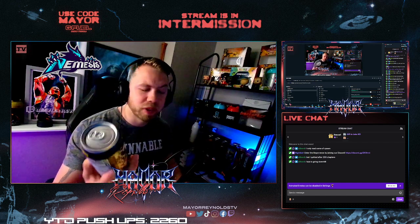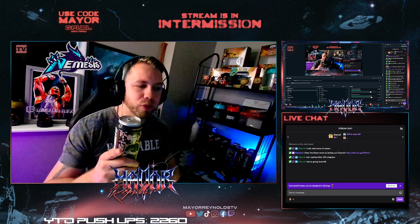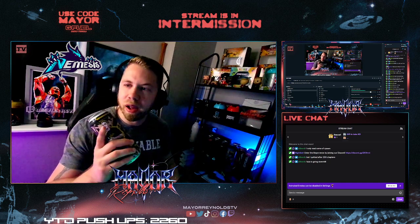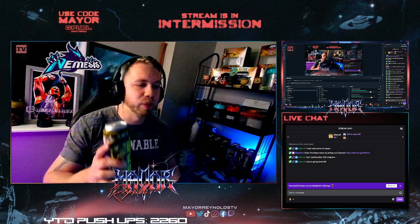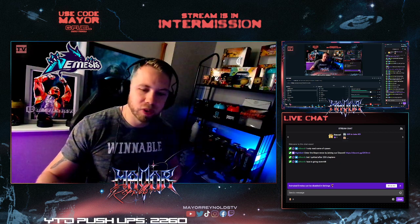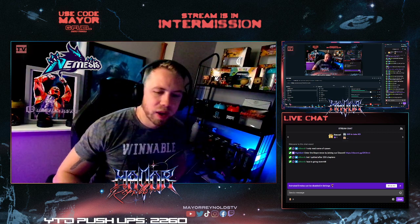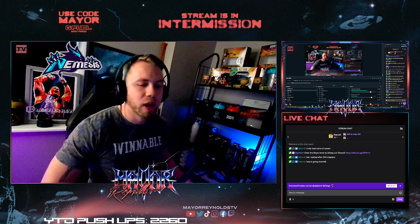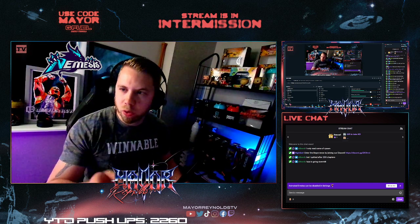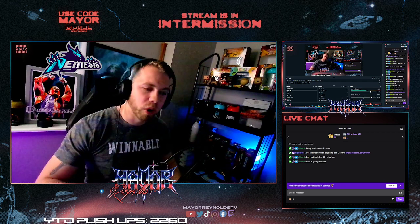Right now this can is exclusive to Amazon, so you can't use Code Mayor to get it. But if you can get the Doozy Fruit tub on gfuel.com or the G Fuel app — this is already out in tub format, which I have not tried. So this will be my first experience with the Doozy Fruit flavor in can format. Whenever you order G Fuel, make sure you use Code Mayor on gfuel.com or the G Fuel app to get a discount and support the channel.